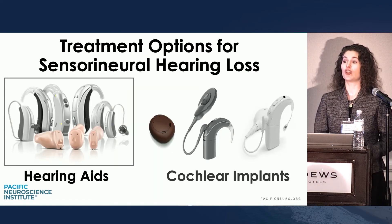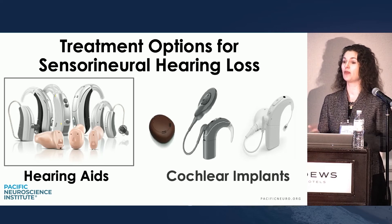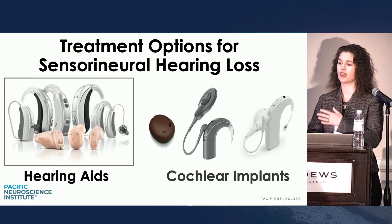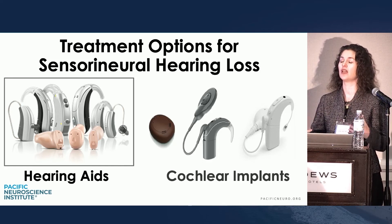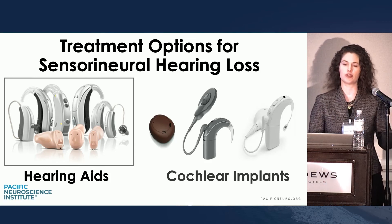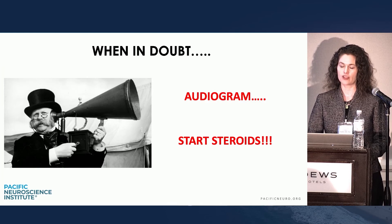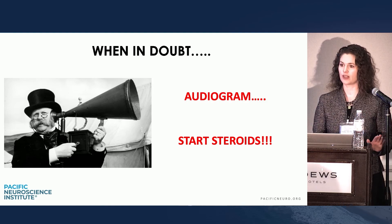I don't usually talk about hearing devices at the beginning because people are really traumatized. I wait until I'm seeing them back more and more, and gently start to introduce interventions like hearing aids and cochlear implants as they're mentally preparing — if we're not making progress. It's very traumatic for the patients, so you have to hold their hands through the process. Take-home message: when in doubt, get an audiogram. When in doubt, start steroids early.